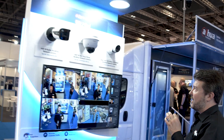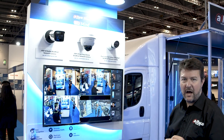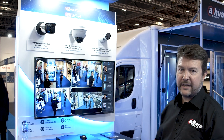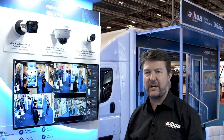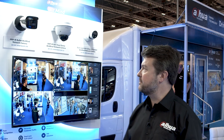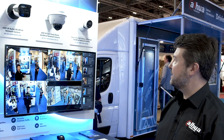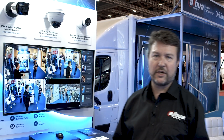Here we look at our higher-end analytics AI-based cameras based on WisMind technologies. These are specifically focused on more solutions or projects markets — whether it's parking, ANPR, people counting, or many other solutions possible within our WisMind portfolio.